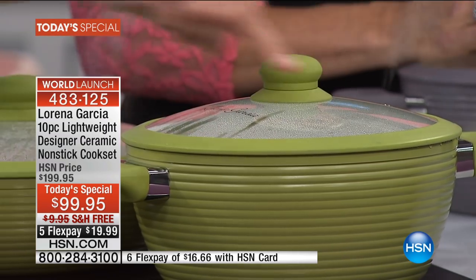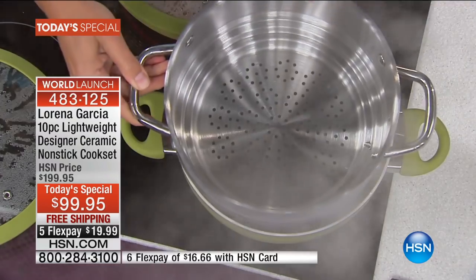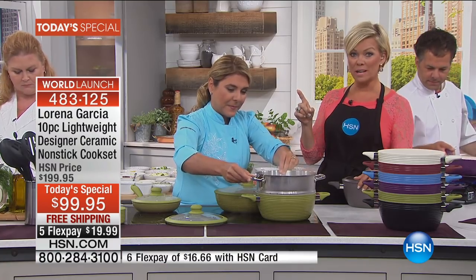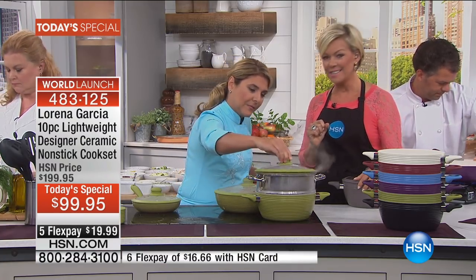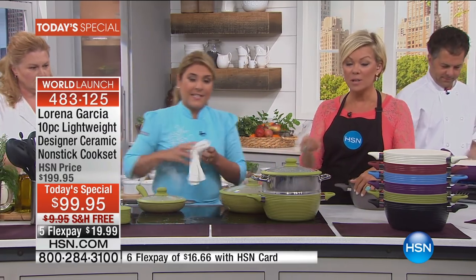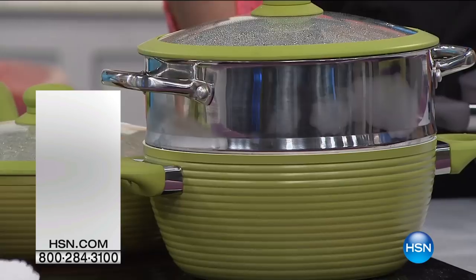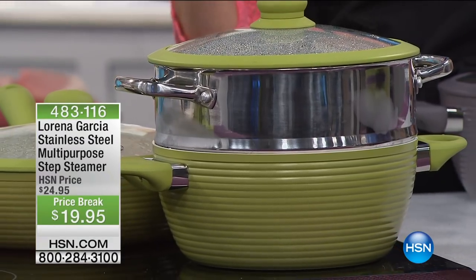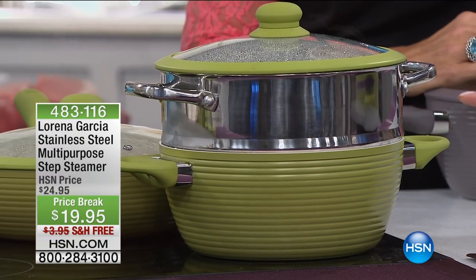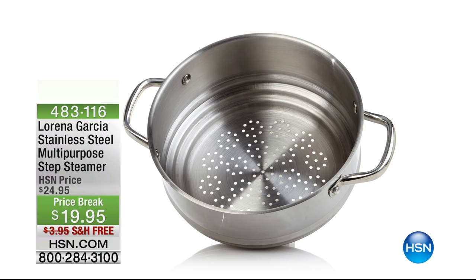Taupe is the number one bestseller already, red is number two. Look - you can put the steamer insert into your four quart. If you're just tuning in, I'll review all the pieces you're getting. The steamer insert item number is 483-116. There are only 900 available for the whole day - you will definitely regret not getting it. It's only $19.95, so go for it.